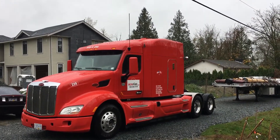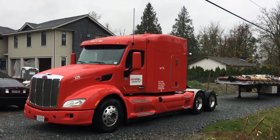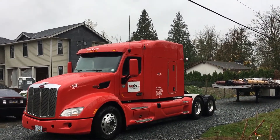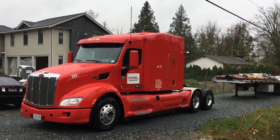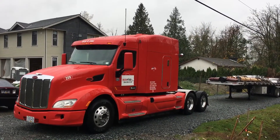Axle model D40-170 — those are super forties. Ratio 3.73, rubber all the way around 22.5. Aluminum rims all the way around inside and out with a 240-inch wheelbase. Twin fuel tanks, 110 and 135 gallon.